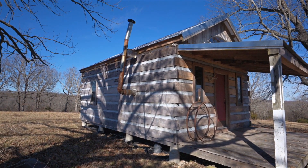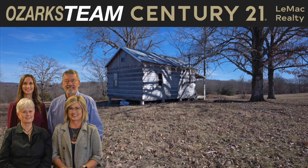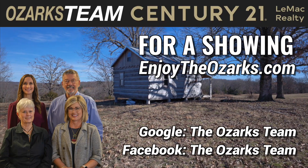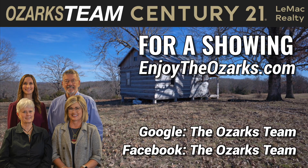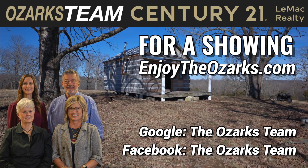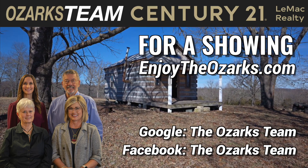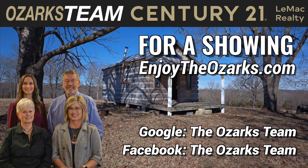This cabin is sold without real estate, ready to be moved at the buyer's expense. If you'd like to find out more or take a look at this cabin, contact the Ozarks team at EnjoyTheOzarks.com or search for the Ozarks team on your favorite social media. Century 21 LeMack Realty, 1024 Highway 60, Tubi East in Mountain Home, Arkansas.